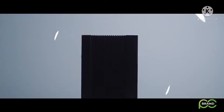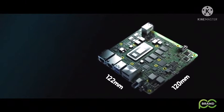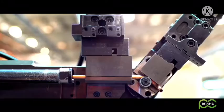All that fits in just 120 by 122 millimeters. We've built a complete ecosystem around UP Xtreme for AI, IoT, automation, robotics, and more.